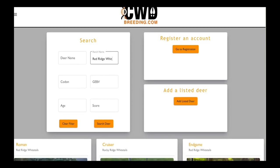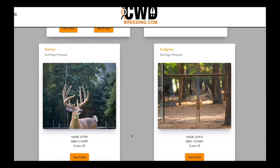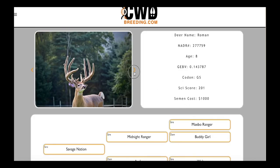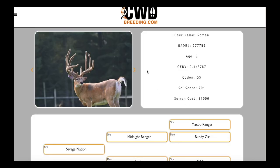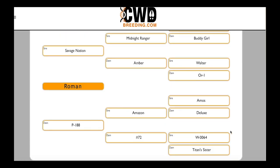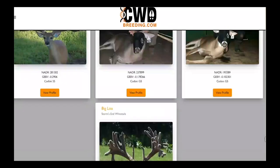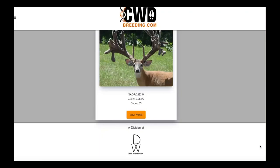I really wanted a platform that excelled at hosting GBV and codon markers in a filterable and searchable manner, but I also wanted high-quality pictures, videos, ages, scores, NADAR numbers, and a whole host of other information to go along with that. This database puts everything in one easy-to-find location and allows you to access the industry's greatest genetic resources. I look forward to seeing all the great bucks that people have to offer at CWDbreeding.com.